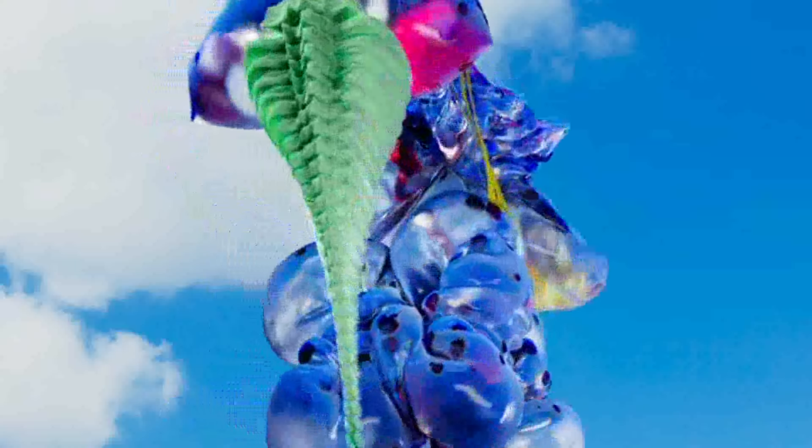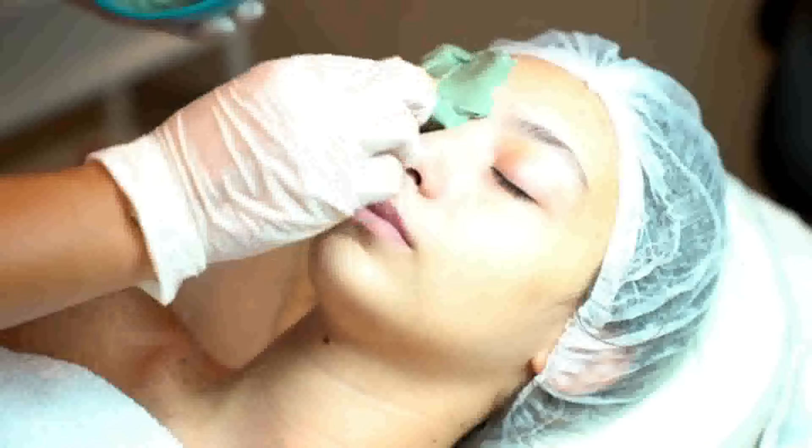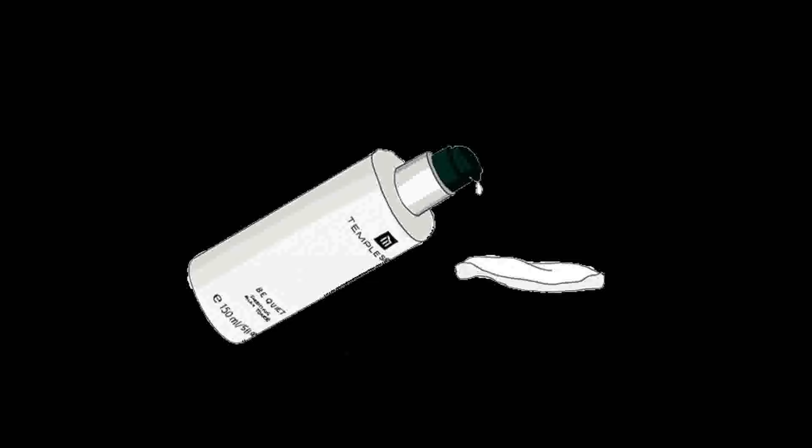This means it allows better penetration of serum. Toner serves as a pre-treatment for the skin as it prepares it for the next steps in a skincare routine.